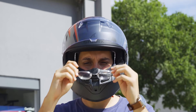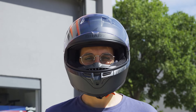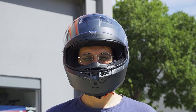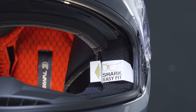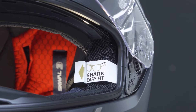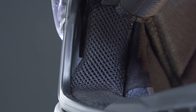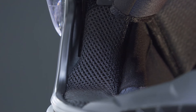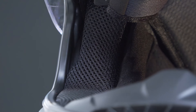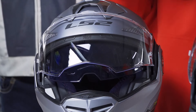Wearing prescription glasses under a motorcycle helmet doesn't have to be uncomfortable. With the right equipment and some adjustments, you can enjoy riding safely without compromising your vision or safety. Remember to choose the right helmet and glasses properly. You can use anti-fog solutions, adopt the equipment to your comfort, and you'll be ready to enjoy your motorcycle — which is what it's all about.